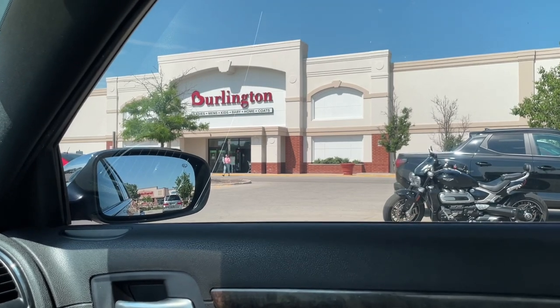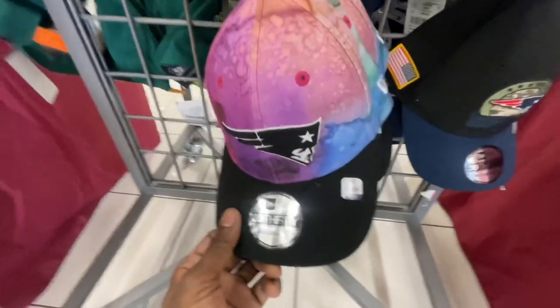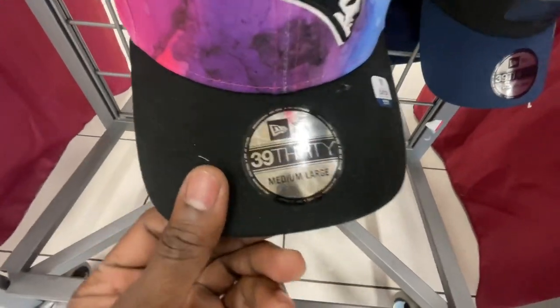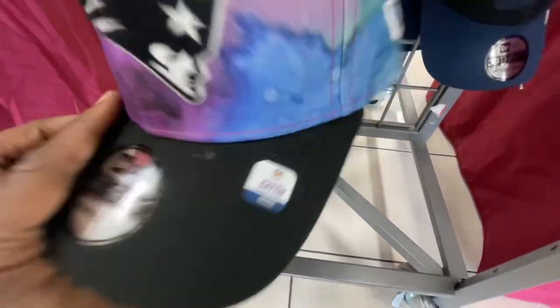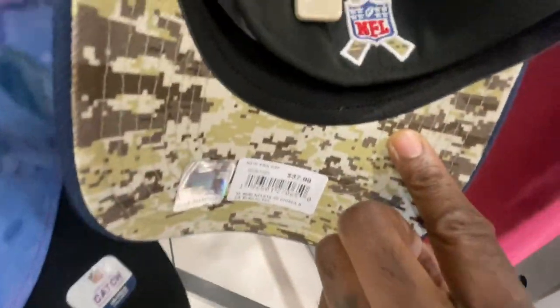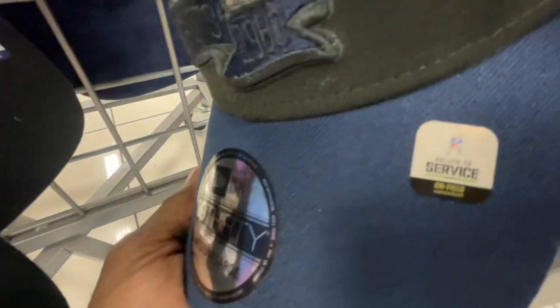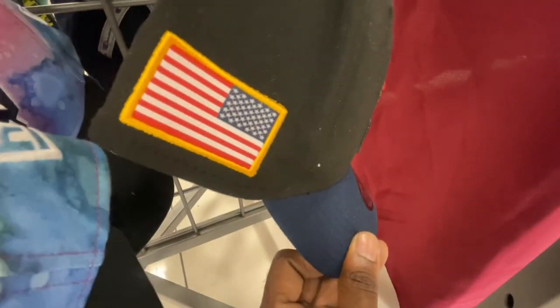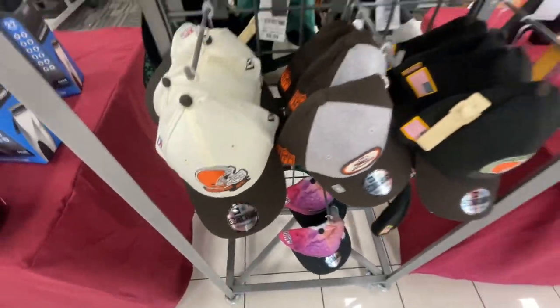Alright, we made it inside Burlington. They've got some hats in the front for Father's Day — Patriots hats, medium to large, New Era brand retailing for $38 but they've got them here for $10. Also got another Patriots hat with like a memorial or army veterans theme on it, the 'Salute to Service' hat, with the flag on the side — also $10.